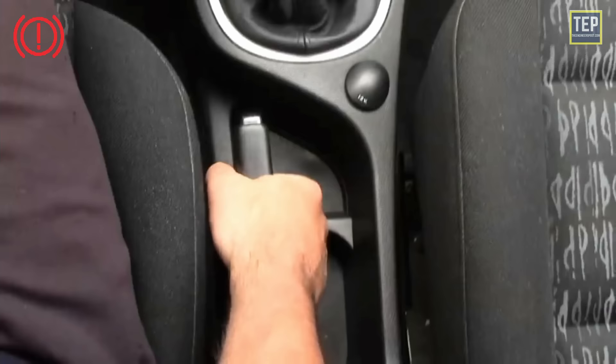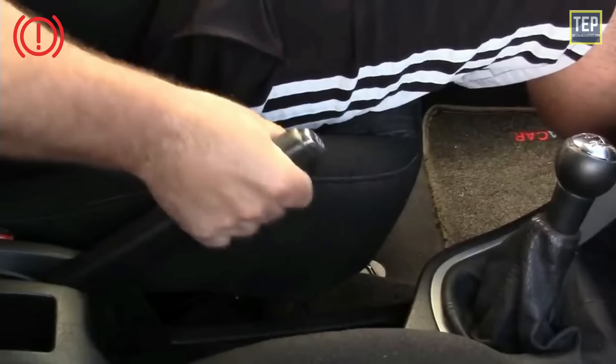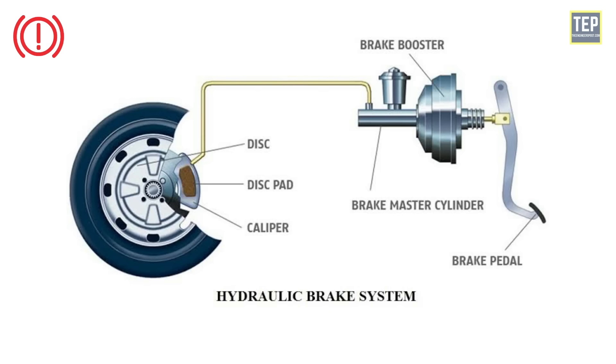The brake warning light symbol indicates that your handbrake or parking brake is currently engaged — it's a reminder to disengage it before attempting to drive. If the light is continuously on even after disengaging the handbrake, that means hydraulic pressure has been lost in one side of the brake system, or the fluid level in the master cylinder is dangerously low due to a leak somewhere in the brake system.